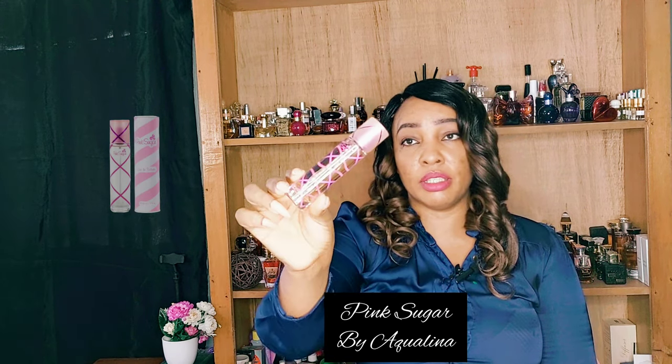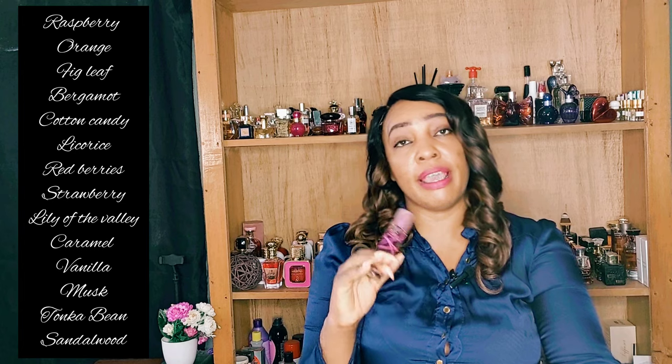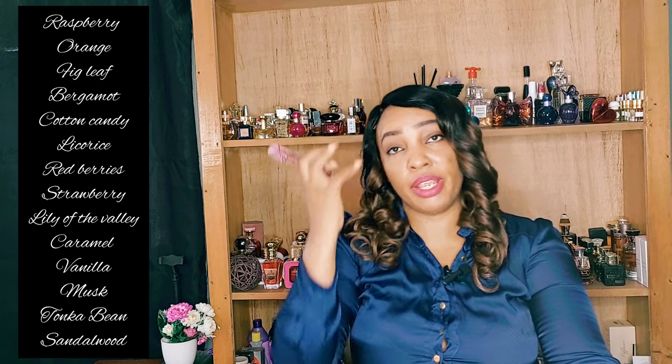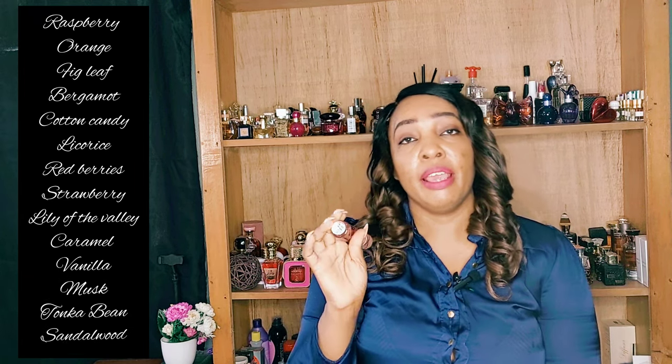We're starting off with Pink Sugar by Aquilina. It comes in a pink bottle — a very nice looking bottle. Pink Sugar is said to be a floral gourmand fragrance for women. It's got top notes of raspberry, orange, fig leaf, and bergamot; middle notes of cotton candy, licorice, red berry, strawberry, and lily of the valley; and base notes of caramel, vanilla, musk, tonka bean, and sandalwood.